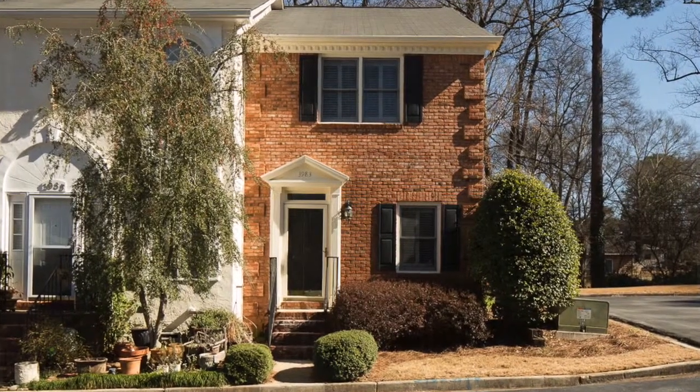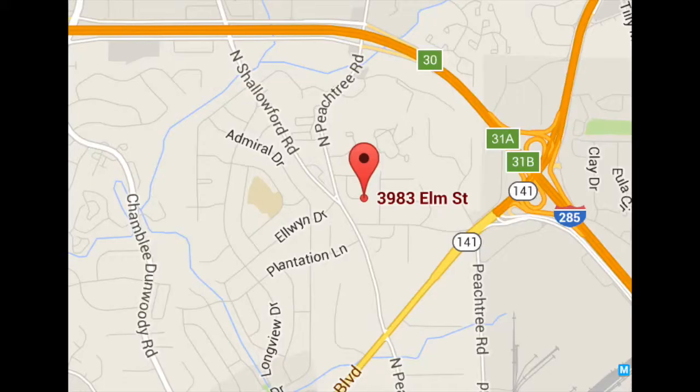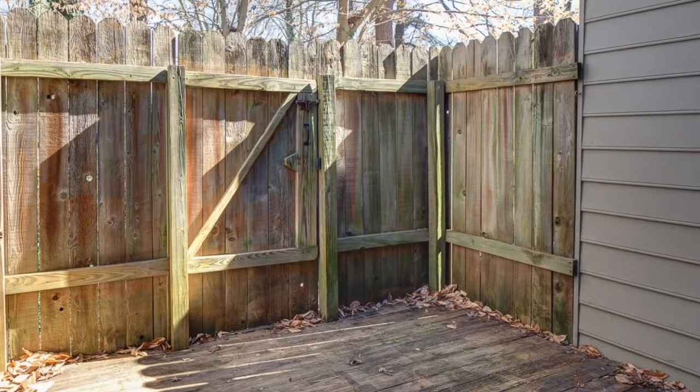Northeast Atlanta is part of the Elm Street townhomes community, right beside the Spring Walk community, just south of 285 in Northeast Atlanta. This is a two-bedroom, two-bath townhome. The cool thing about it is it's an end unit — you can see the light coming in from the window beside me, so it's got light on three sides of it. It's got a great back deck that's private and a little yard in the back as well.